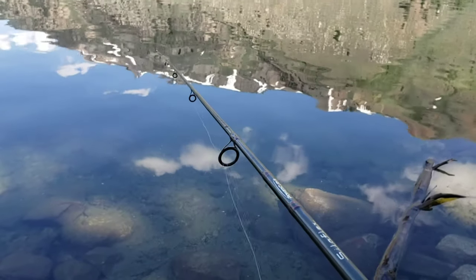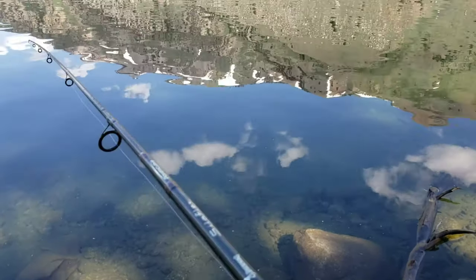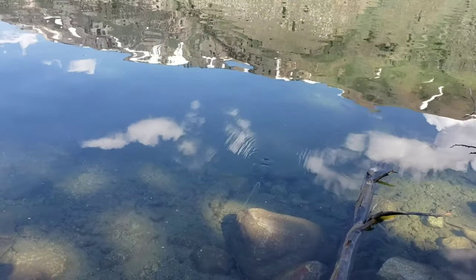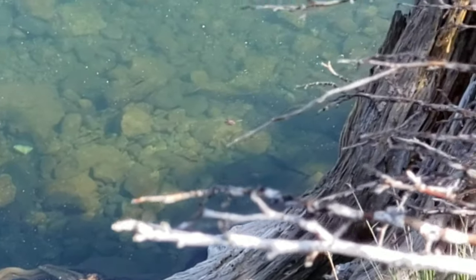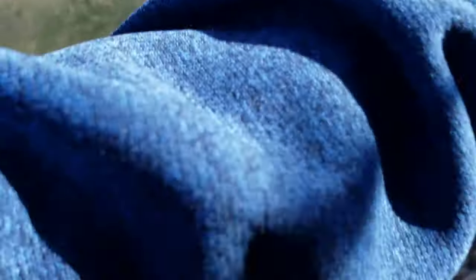Oh my gosh, there's a big one right there — it's just cruising. I spooked it. There's a freaking school of bait fish down there. They're just going along right there.